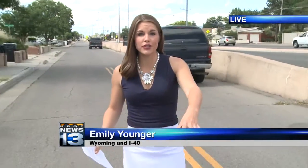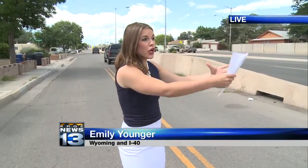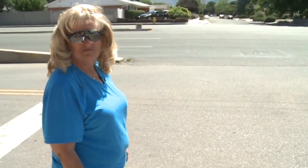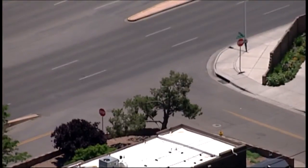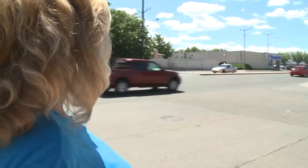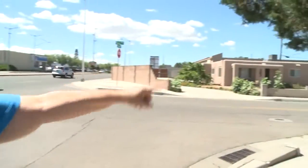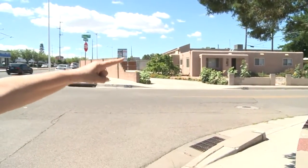Every time a person tries to turn left here in an attempt to turn onto Wyoming, the problems start. Marsha Duvalis calls it a nightmare: 'I have to look backwards. I have to check that lane and make sure no one's coming up here.'